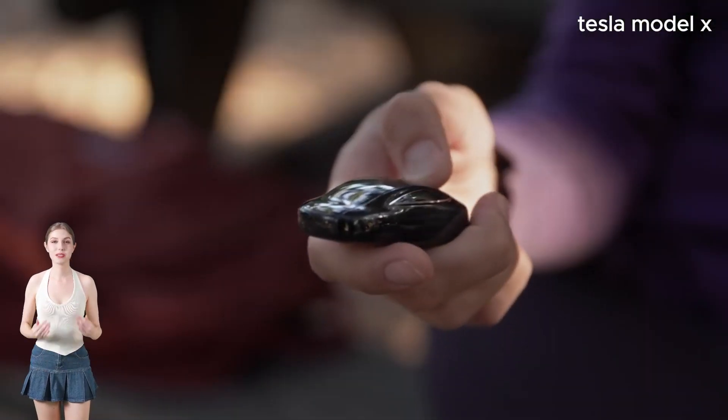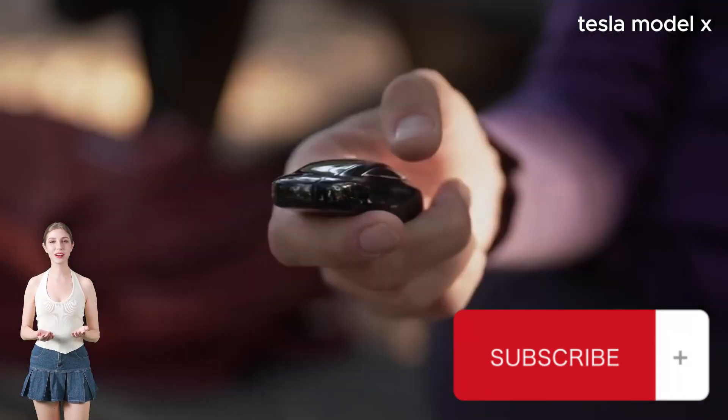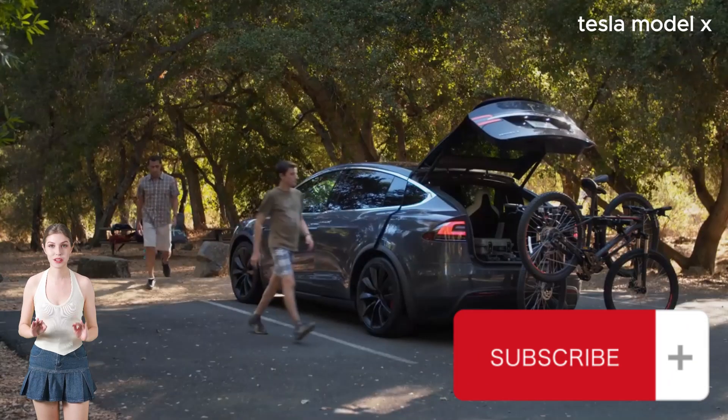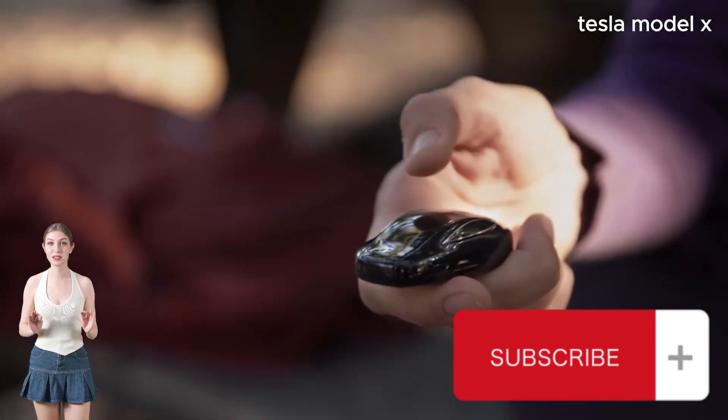Thanks for joining us on this electrifying ride. Don't forget to like, share, and subscribe for more thrilling automotive content. Until next time, drive safe and stay crazy.